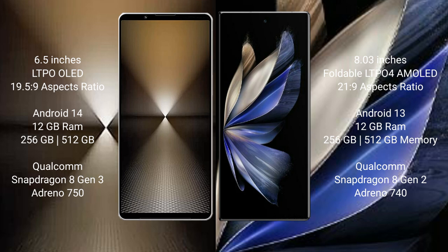The Vivo X Fold 2 comes with 12GB RAM and 256GB or 512GB internal storage, powered by the Qualcomm Snapdragon 8 Gen 2 processor with an Adreno 740 GPU.